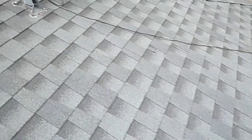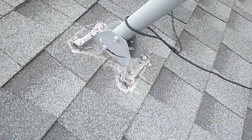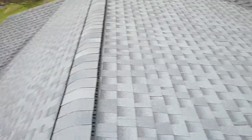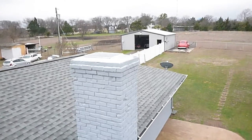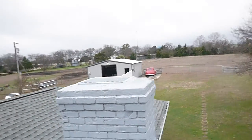PVC vent pipes. Satellite dishes are never installed properly — that's just horrible. Ridge vents. The chimney — at one time in Texas, chimney caps were not required, but they are today.